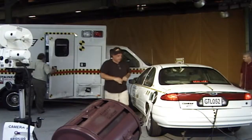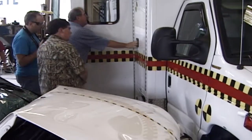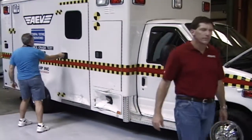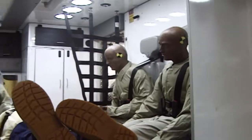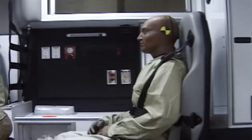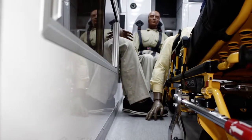Immediately after the crash, we could open and close our curbside and ALS doors, and there was no major structural damage to the unit. Inside the patient compartment, more incredible results: the occupants, who are all protected with our standard six-point harness system, remain securely in their seats. The patient compartment interior is virtually undamaged.